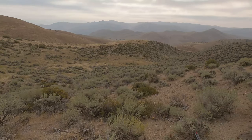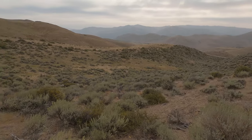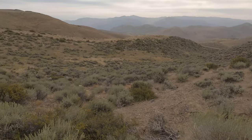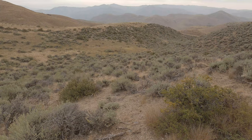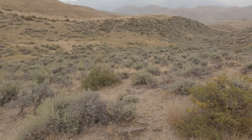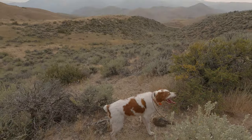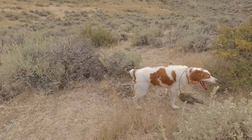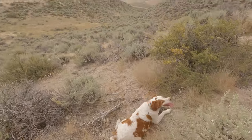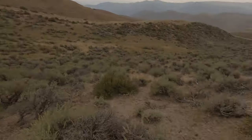Dead bird! Catch it up! Attaboy, Coop. Good boy. Fetch! Fetch! Oh, buddy. I love you, Coop.